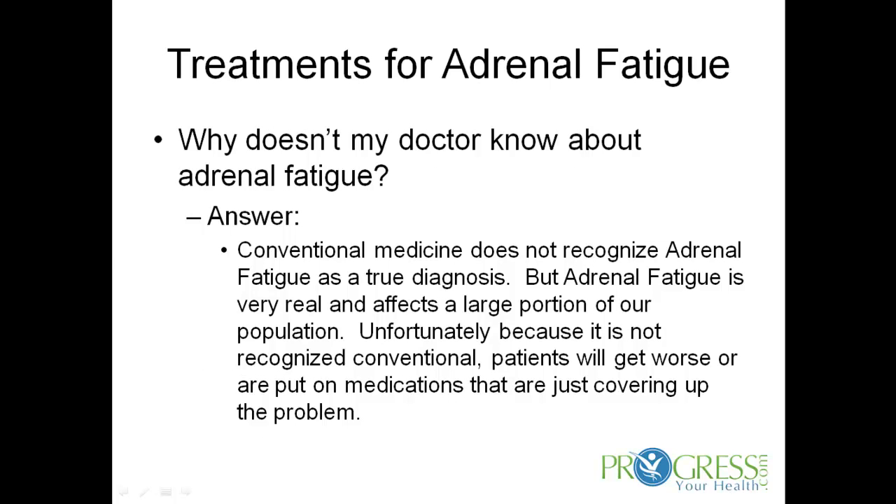Why doesn't my doctor know about adrenal fatigue? For the most part, conventional medicine does not recognize adrenal fatigue as a true diagnosis. However, adrenal fatigue is very real and affects a very large portion of our society because of high levels of stress. Unfortunately, it is not recognized, so many patients will fall through the cracks and either get prescribed something that doesn't really do much good or they just keep getting worse and worse over time.